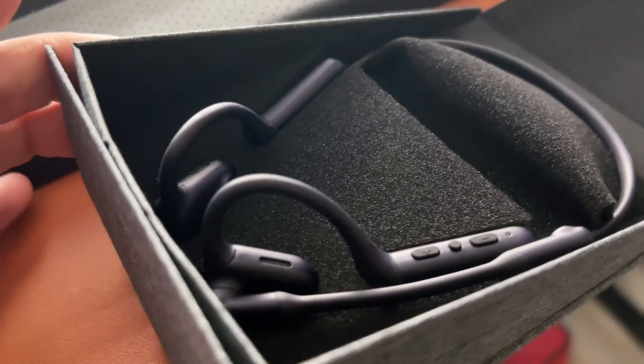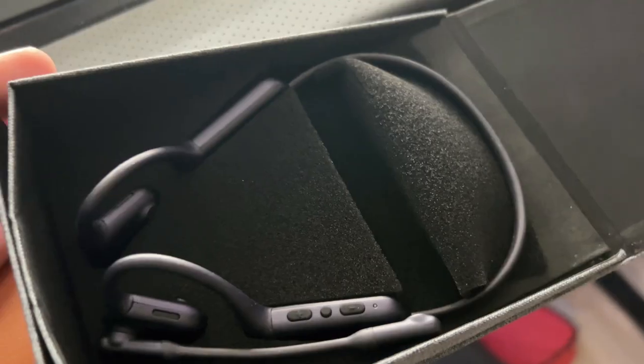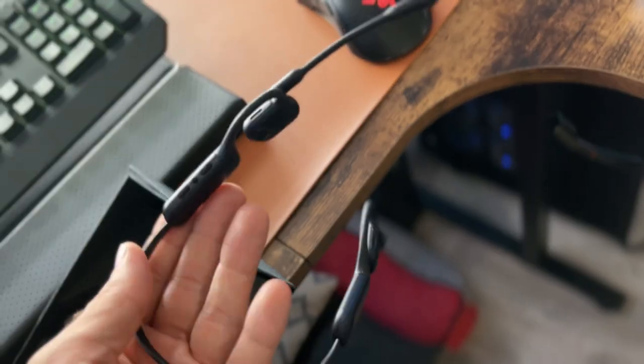With a quick 10 minute charge, you're set for over 10 hours of talk time. Forget bone conduction — this is the future with air conduction technology. Unlike older headphones, air conduction delivers richer sound without uncomfortable vibrations. The 108 dB volume ensures you hear every detail, even in noisy environments.